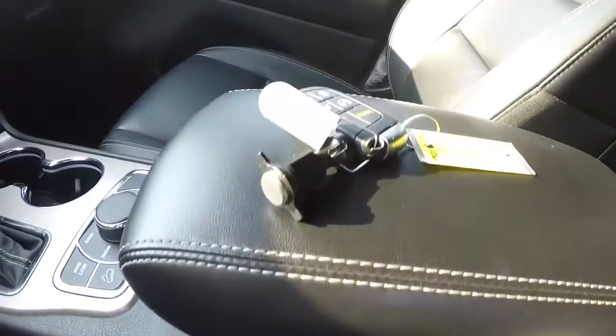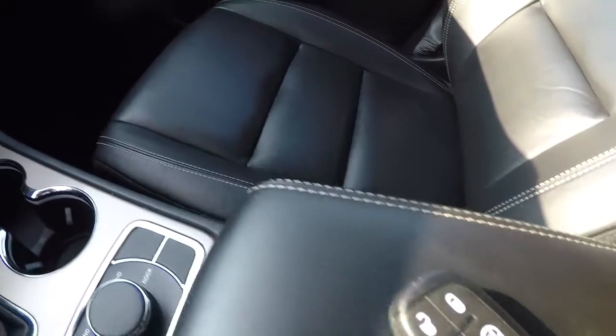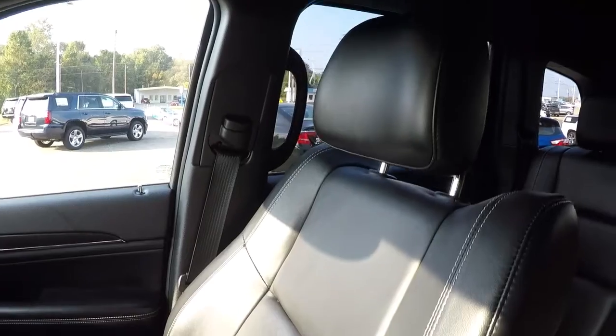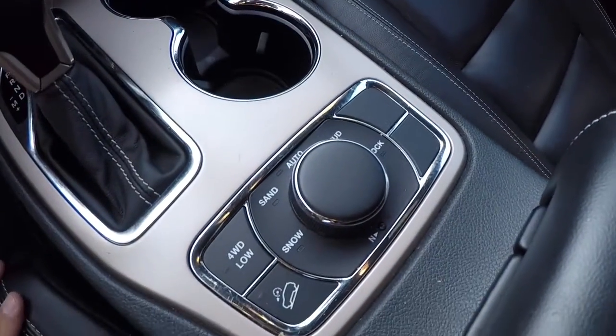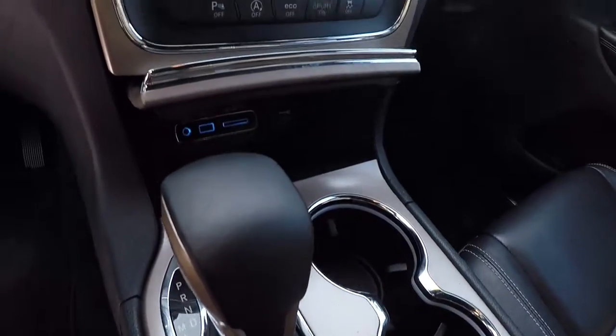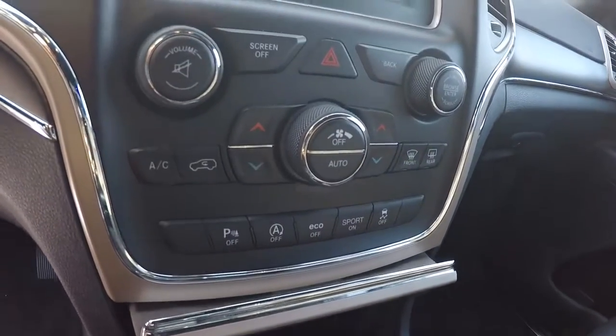It does come with the keyless entry key fob with remote start. Passenger seat is in really good shape as well. It is a four-wheel drive — it's got all your options right here. It's automatic, and you've got your climate control area here with dual climate controls.